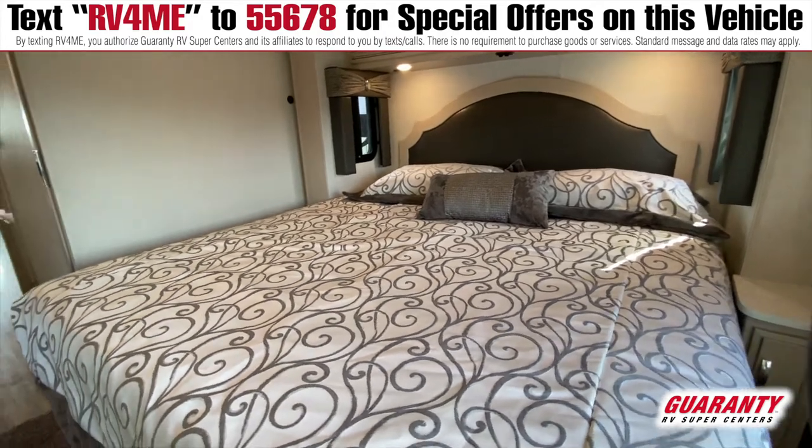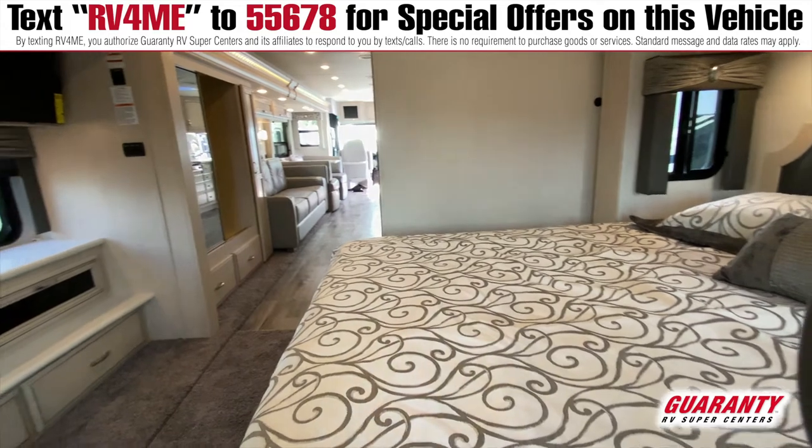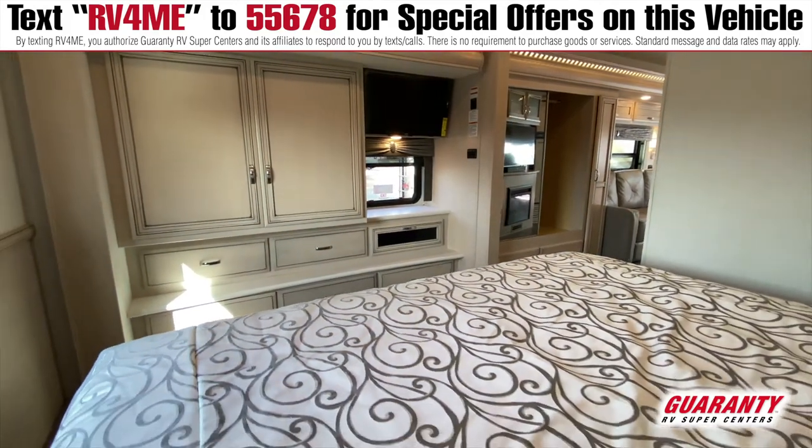It has a king bed to boot, and that is a true king. It also has a window out the back for backing up to the ocean or whatever you are doing, and just enjoying the scenery while you're laying there at night.